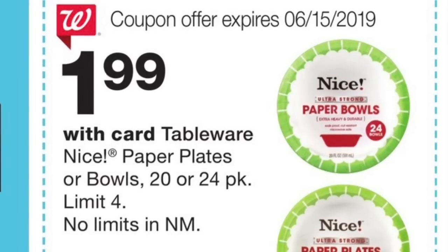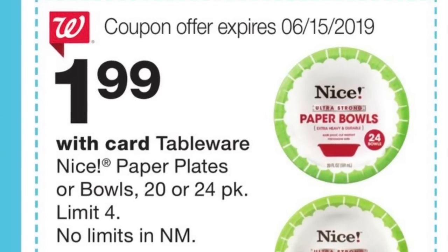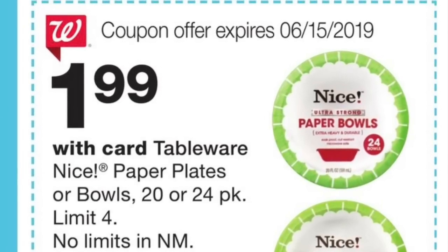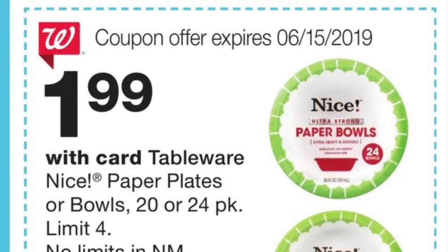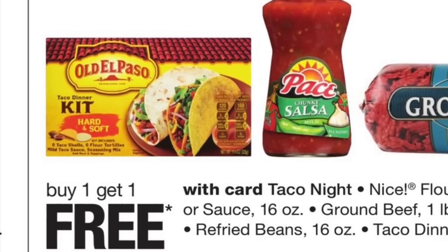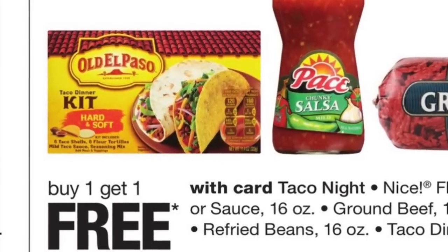Next is Nice brand plates, on sale for $1.99. You need to scan the coupon that is in the Walgreens ad from this week, so make sure to scan that coupon if you're planning to buy these plates.